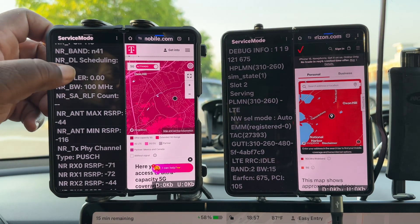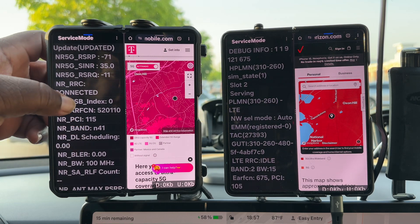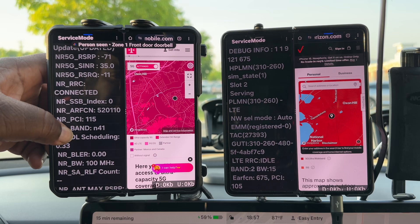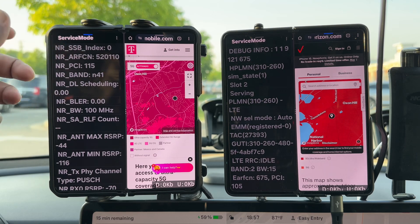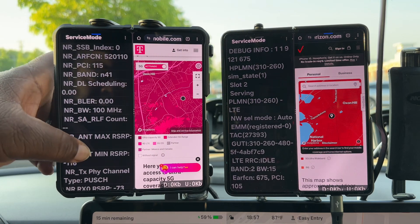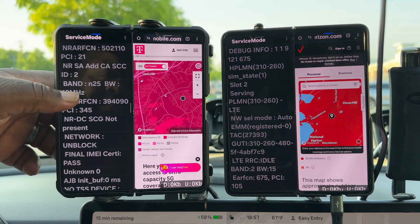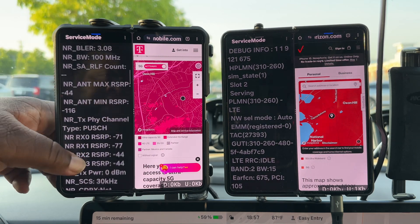A bit of a nerdy deep dive: T-Mobile here on the left has an RSRP value of negative 71, so their antenna is pretty close. The anchor band is a 100 megahertz block, with 90 megahertz of n41 as a secondary band and 10 megahertz of n25. That's what T-Mobile is working with at this location.